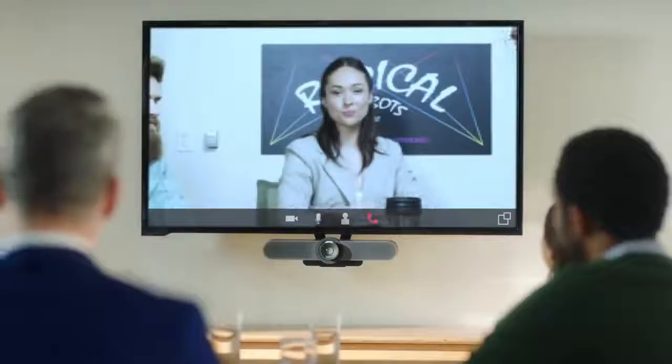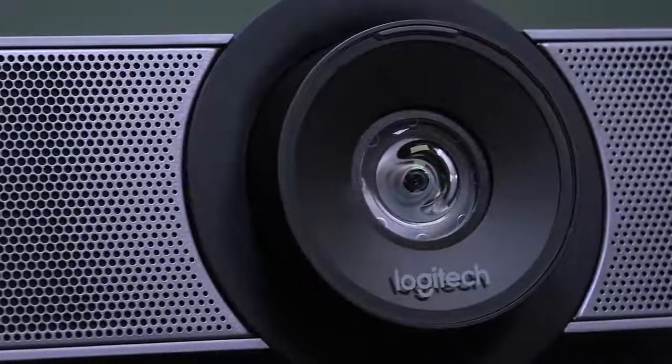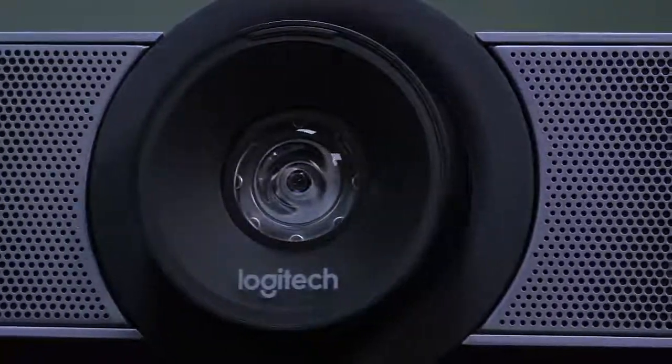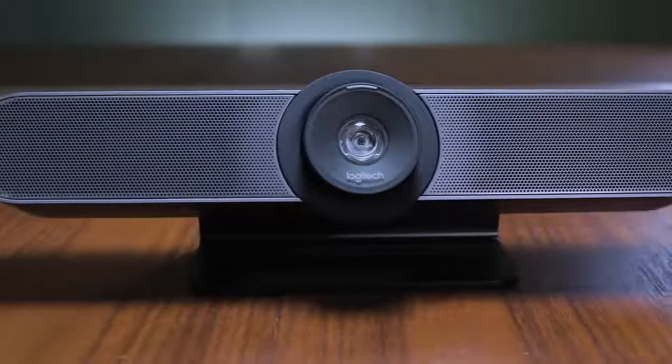An optional mount attaches Meetup to a flat panel monitor or TV so you can make the best use of tight spaces. Meetings can sound as great as they look with Meetup. Its compact all-in-one design includes three beamforming mics and a custom tuned speaker.